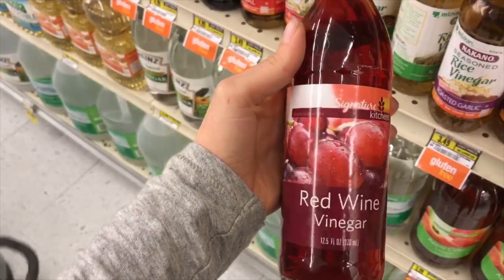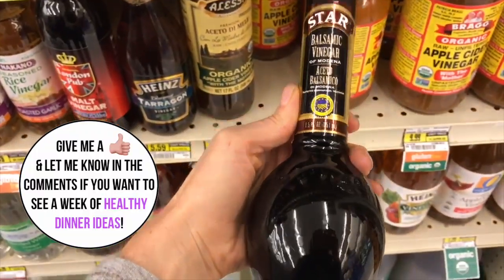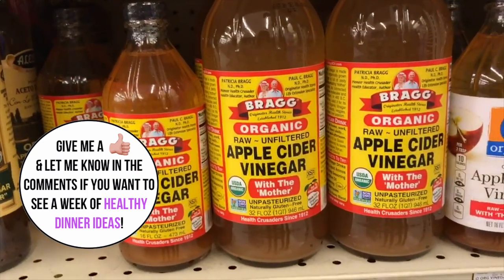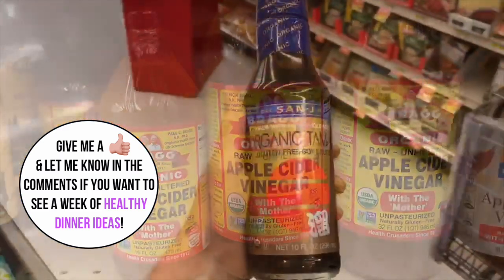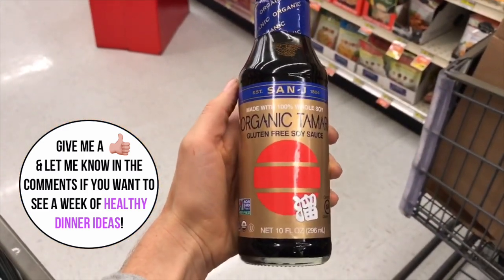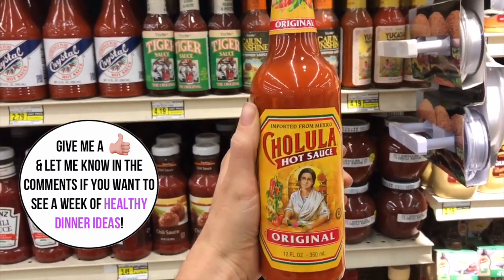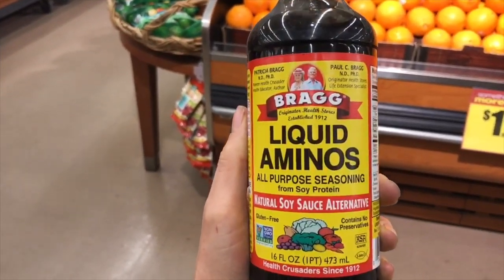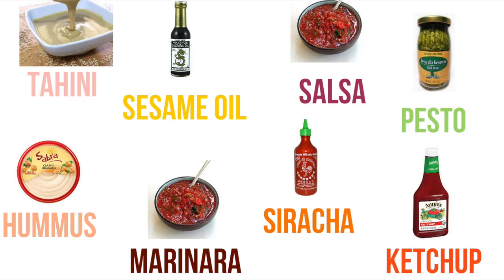If you've done all these things and you're still not satisfied with how the vegetables taste, experiment with different sauces. Sauces can cover up so many flavors you don't like, so have no shame in your sauce game if that's what you need to do to eat your veggies. Try different sauces with different mixtures of vegetables and I'm sure you'll find something that you like.